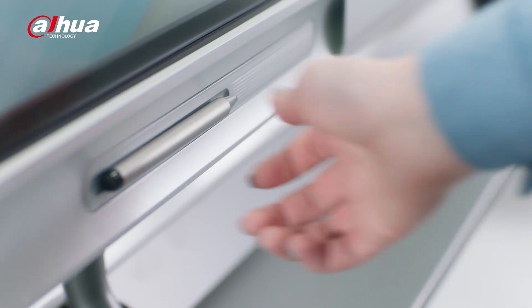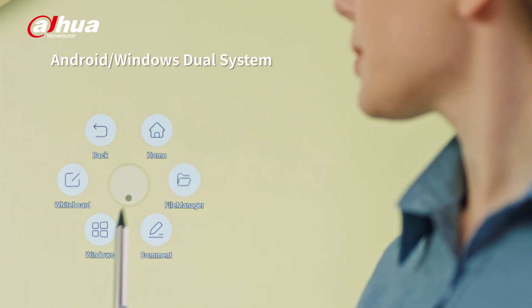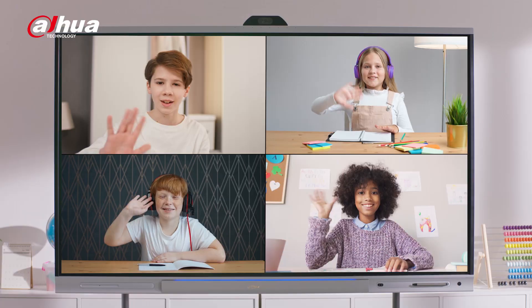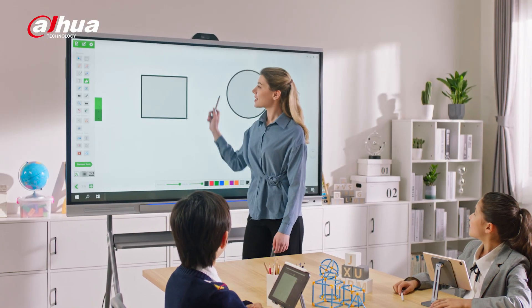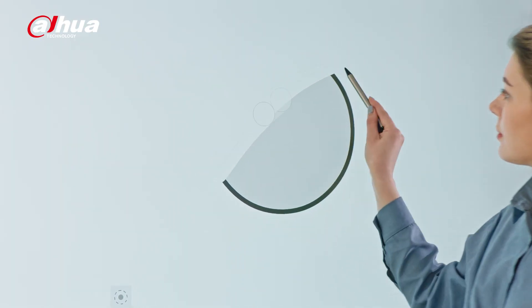Inspire active learning in the classroom with Dahua DeepHub. With switchable Android or Windows system, teachers can easily use familiar teaching tools. Both students on site or at home can join the same class. Using various illustration tools, teachers can make the class more comprehensive and understandable.